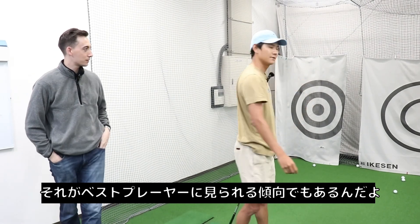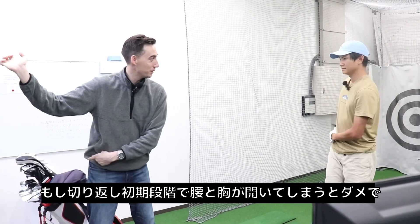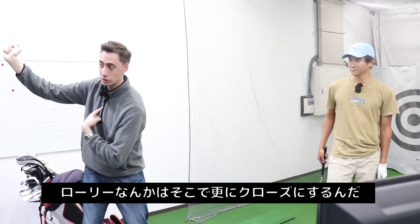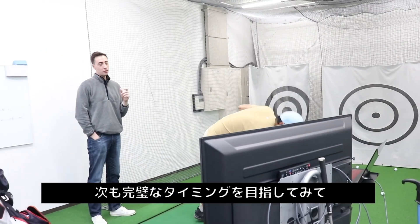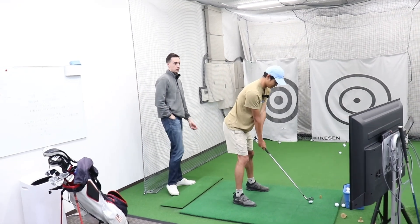That's a common thing we see with the best players — we're not seeing the chest and the hips immediately open in the early transition. Typically most players are keeping them closed. Some players like Rory are even actually closing them more in the early transition. Let's feel that a couple more times.